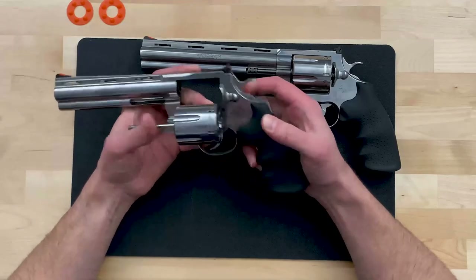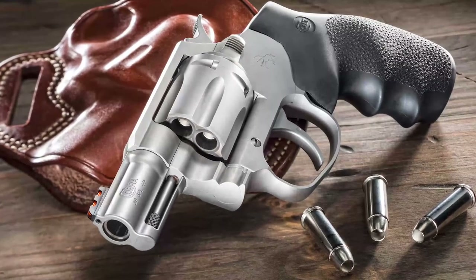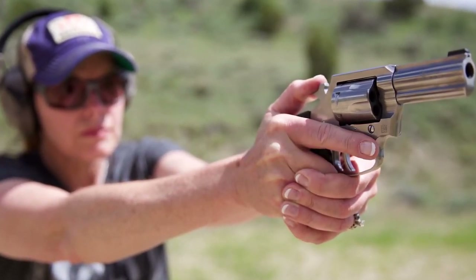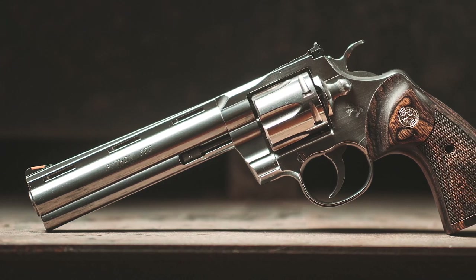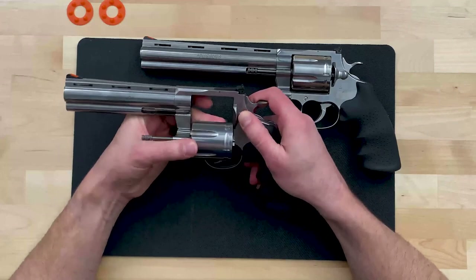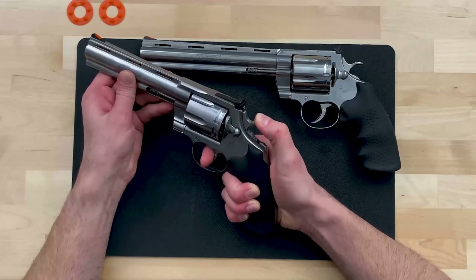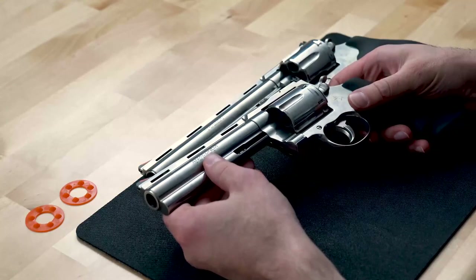The Anaconda continues the Snake Gun Legacy, which now includes four models: the Cobra, reintroduced in 2017 as a small frame .38 Special revolver; the King Cobra, reintroduced in 2019 as a small frame .357 revolver; the Python, reintroduced in 2020 as a medium frame .357 revolver; and now the Anaconda. These new snakes incorporate years of research and development to redesign them for modern manufacturing practices that ensure reliability and consistency while maintaining the signature aesthetic that makes Colt double action revolvers the most sought after collectibles.